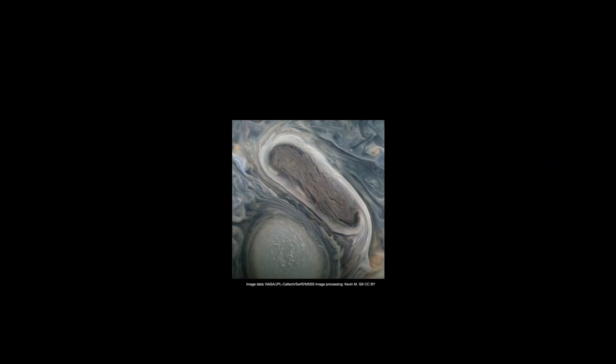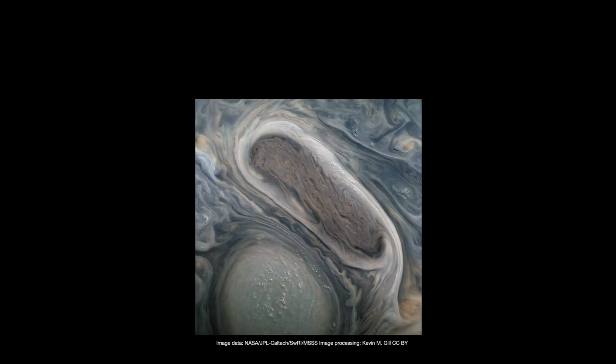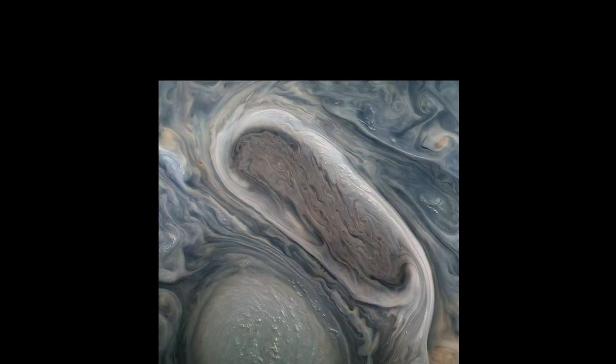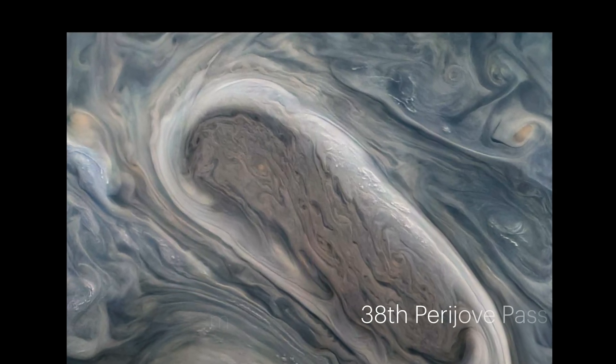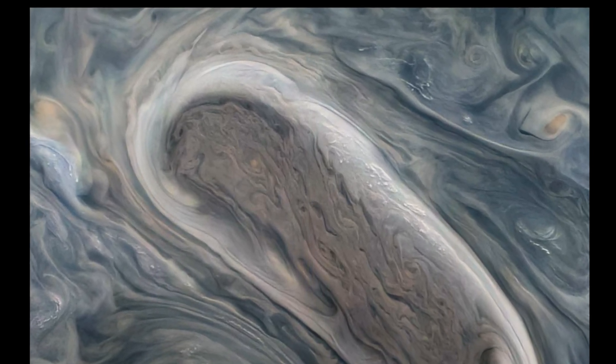Hi everyone, Brian from Beyond Earth Buckle Up here with a stunning image showcasing two of Jupiter's massive rotating storms, captured by Juno's visible light imager Junocam during its 38th Perijove Pass on November 29th, 2021.